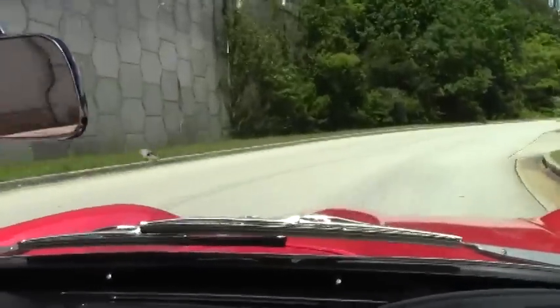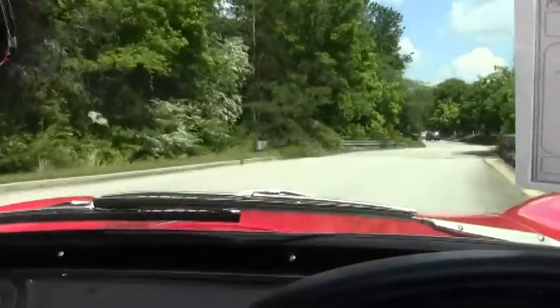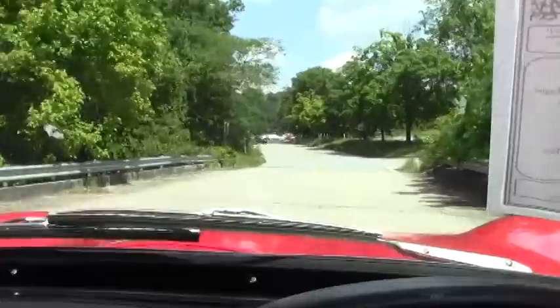Side pipes give this car a real fun aspect as you hear it go down the road. You don't even need to hear the radio.